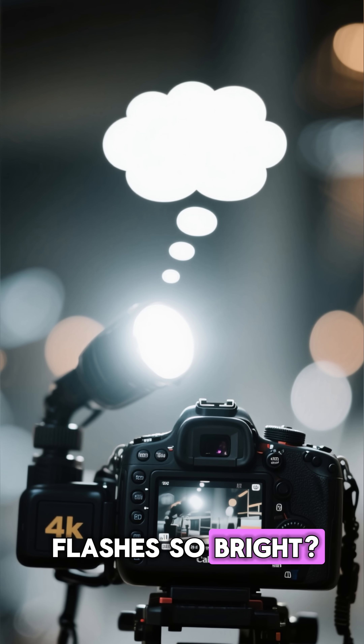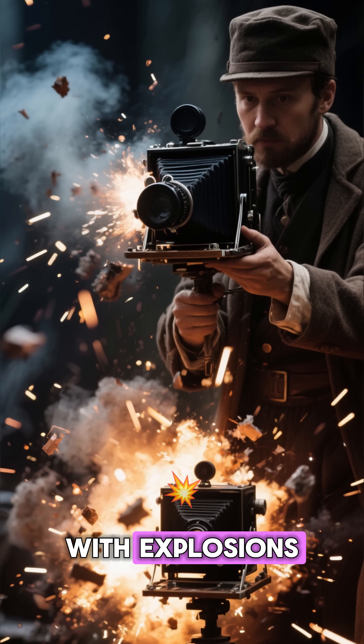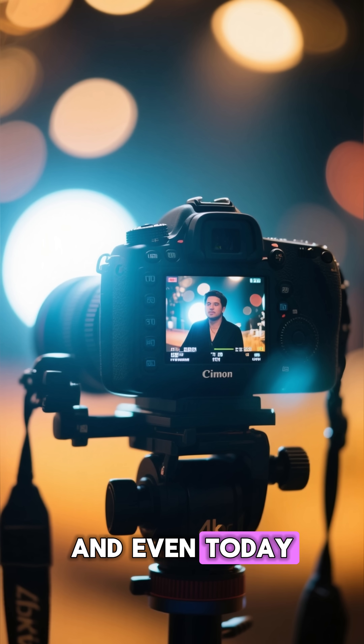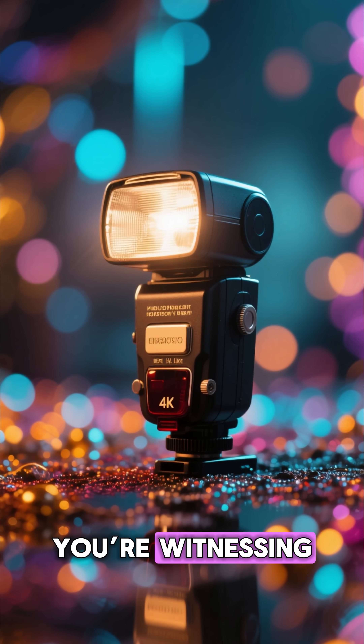So why are camera flashes so bright? Because photography began with fire, with explosions — with scientists literally trying to summon the sun for a split second. And even today, every time your camera flashes, you're witnessing a tiny spark of that wild, explosive history.